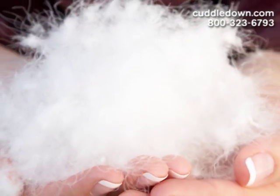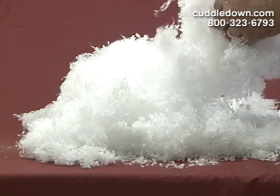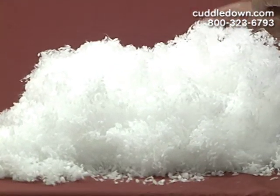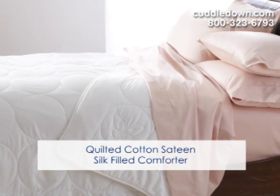Our down is thoroughly cleaned to be hypoallergenic, but you may prefer a synthetic fill. Here at Cuddledown, we offer comforters filled with the finest hypoallergenic synthetic fill that lofts and clusters just like down. We even carry unique fills such as silk, linen, or a cotton blend.